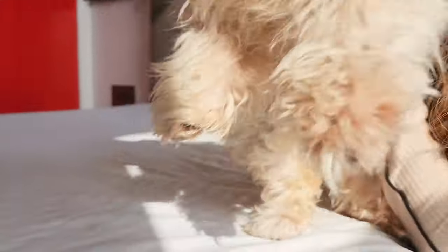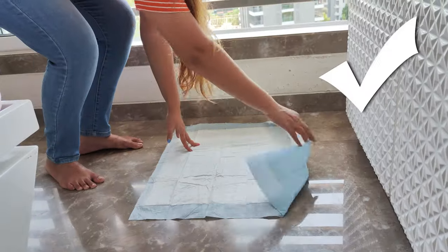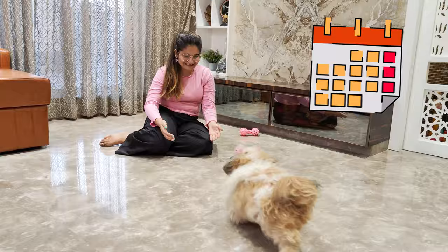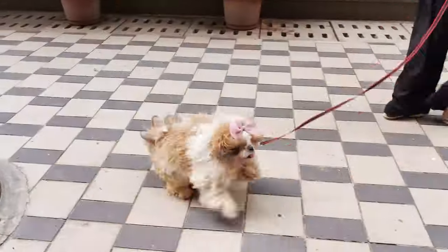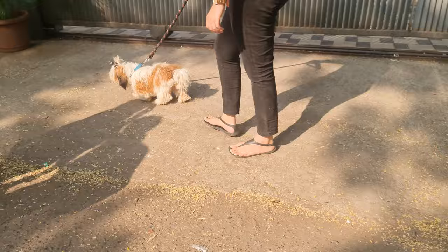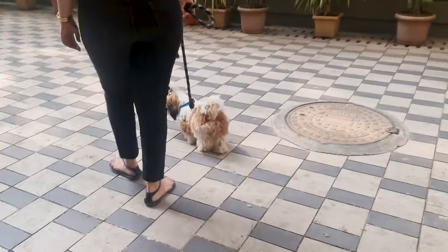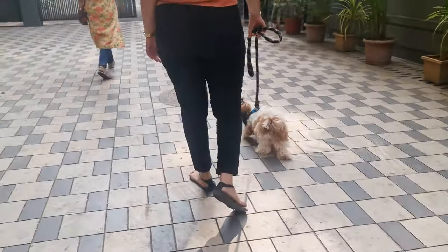Teaching your Shih Tzu not to pee in the house can feel like a big challenge, but with the right technique and some patience, you can definitely do it. Start by setting a schedule. Dogs thrive on routine, and knowing when they'll be taken outside helps them understand when and where they should do their business. Take your Shih Tzu out first thing in the morning, after meals, after naps, and before bedtime. Consistently doing this helps your dog get the idea that outside is the place to pee.